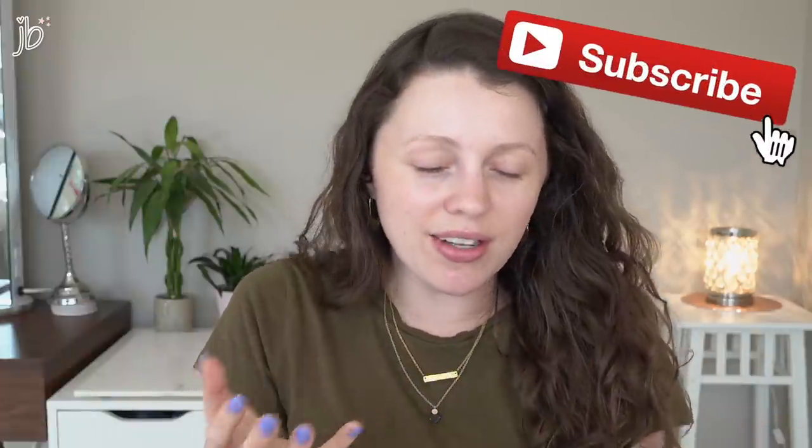Hey guys, it's me — and today, that still sounds weird. Why can't I make that sound right in my mouth? I'm so used to saying 'Hey guys, it's Jessica.'